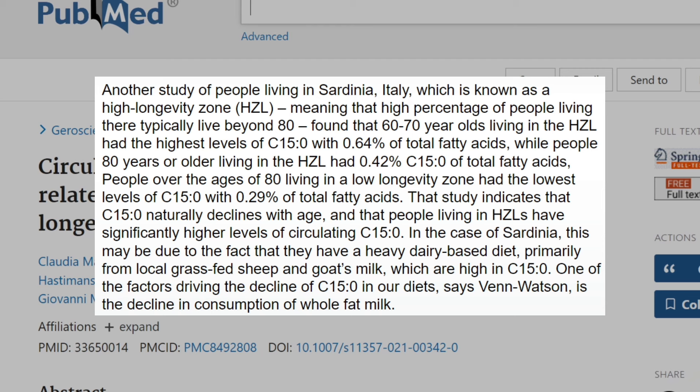One of the factors driving the decline of C15 in our diets, says Stephanie Van Watson, is the decline in consumption of whole-fat milk.